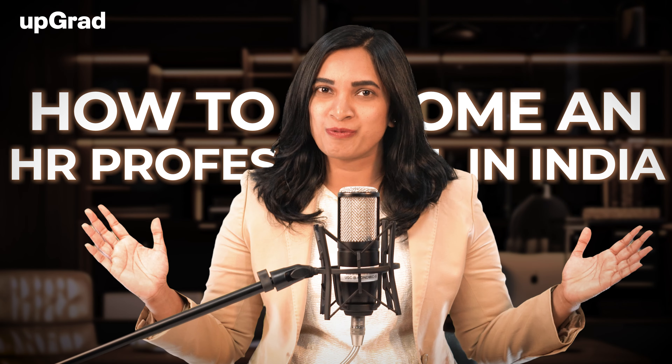Hi guys, I'm Suchitra, the HR Manager at Upgrad. Today, we're exploring how to become an HR professional in India.